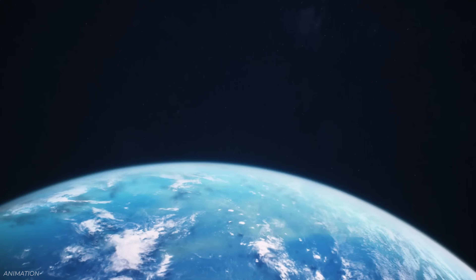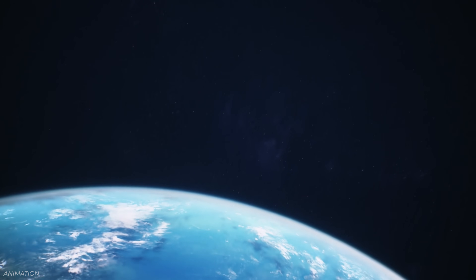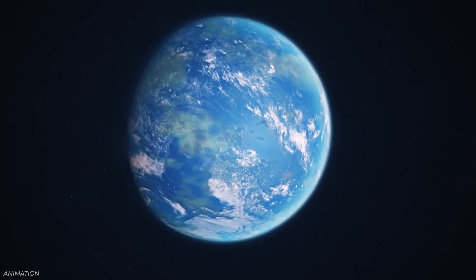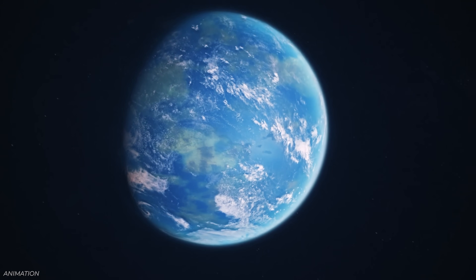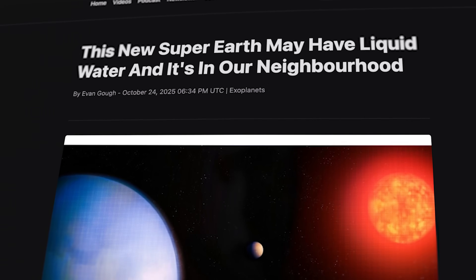It's not quite habitable for people like us, but there could be life forms on this kind of world as long as it has liquid water on its surface. And finding really close exoplanets is the dream, because you don't need as powerful a telescope to resolve the planet from its star. Expect a lot more attention on GJ251C in the future. We've got a story about this from Evan Goff on Universe Today.